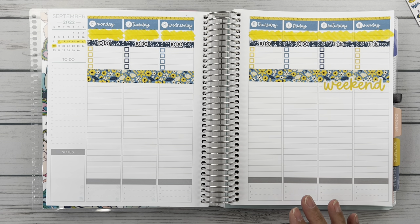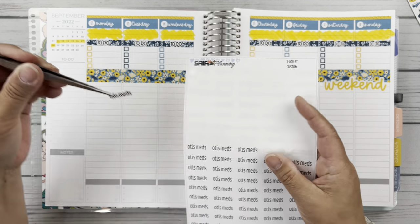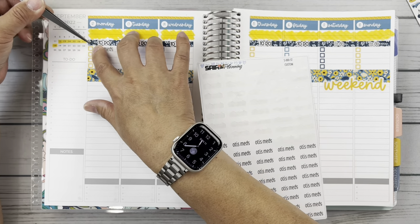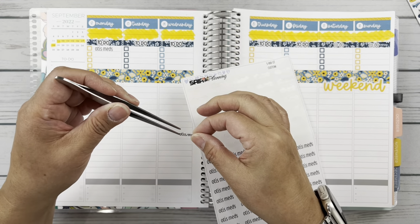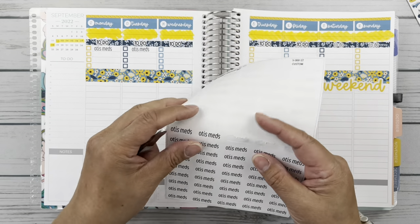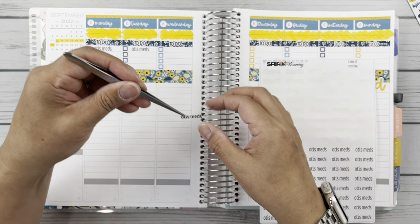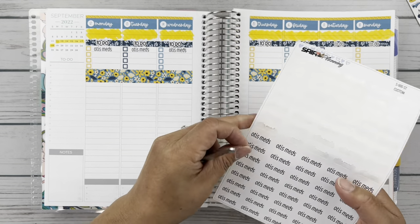You know what I forgot to do last week, friends? In my plan with me I forgot to put Otis's meds down, which I did right after I was done filming. Don't you love that? Like you do something and you're like, oh man, I forgot this. Hopefully no one really notices. Those of you that watch me weekly were probably like, Christy, you're forgetting something. But oh well — it happens, friends.